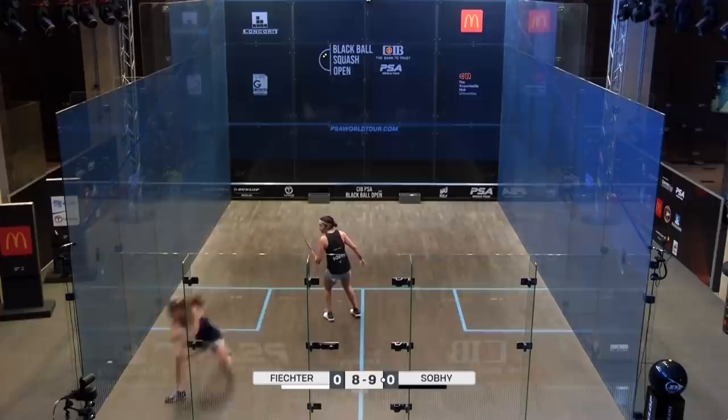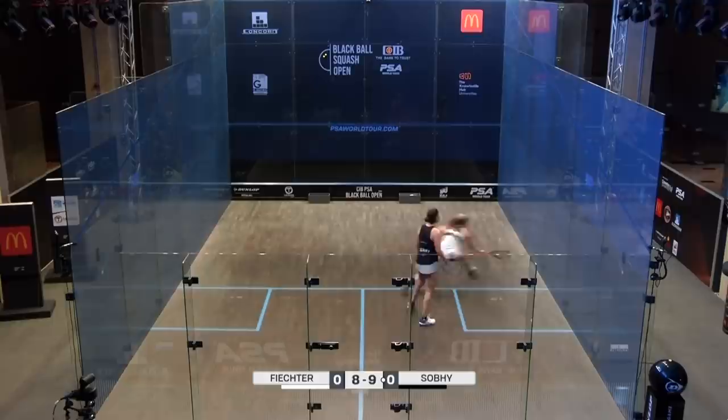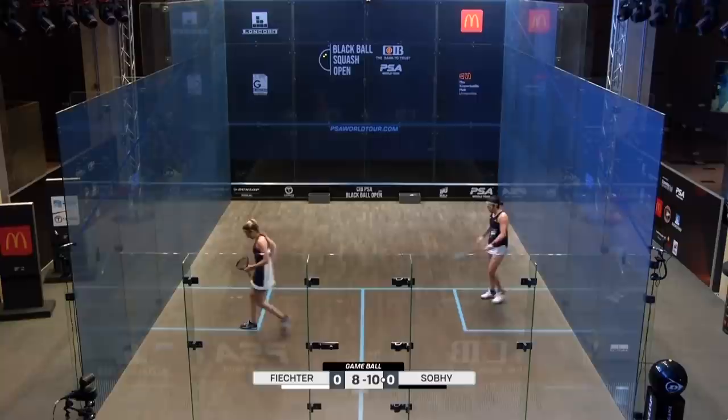I can't believe how early she served that into the sidewall there as well. It's difficult to see — look, the colour of the line is virtually matching the court. It's not out — I see the ball, it's not out. Might want to paint that line red. 10-8. You're right — that line is camouflaged into the sidewall.